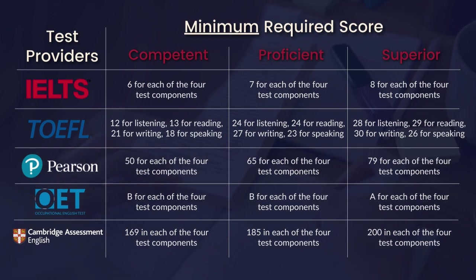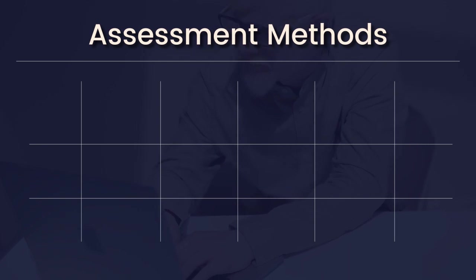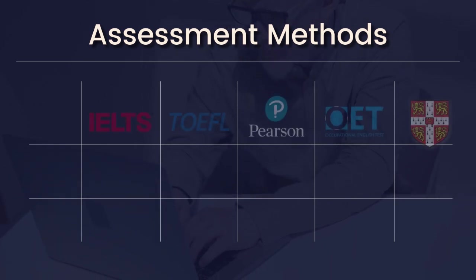Medical professionals have the option of taking OET tests versus other providers, as it is designed specifically for healthcare or medical professionals. Lastly, writing is assessed differently by each test provider.